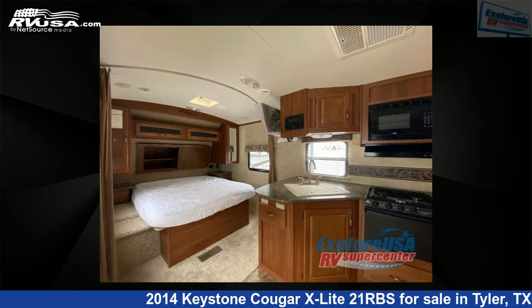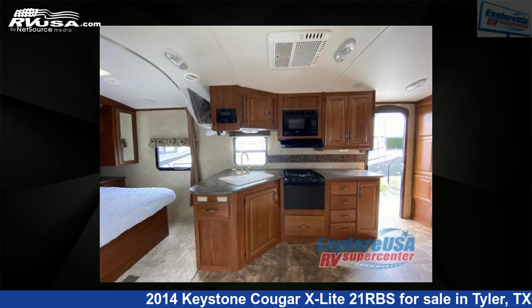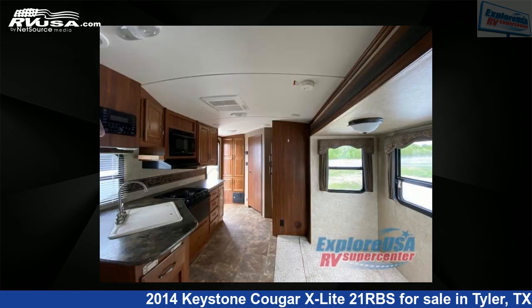This used Keystone features Sleeps 8. For more information and pricing on this unit, and to see all units available for sale by ExploreUSA RV Supercenter, Tyler, TX, visit RVUSA.com.